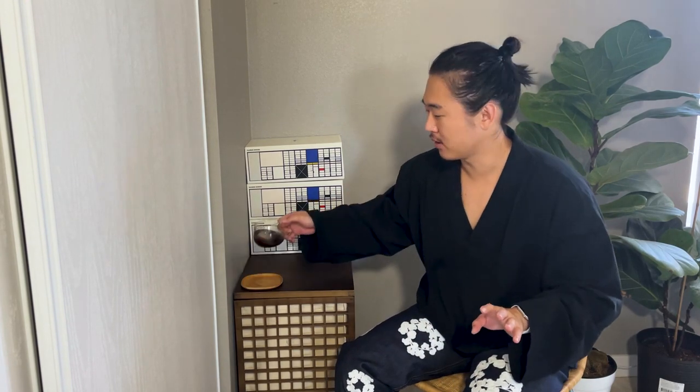Hey guys, it's Kevin here. I'm here to talk about a very exciting product today — the Eames Reebok. I believe it was like the 17th or something like that. They released two Reebok Club C's.